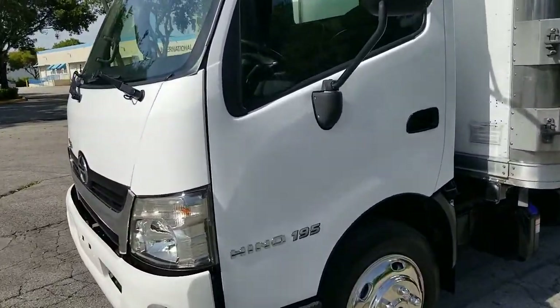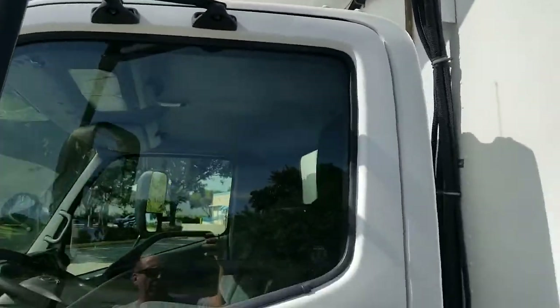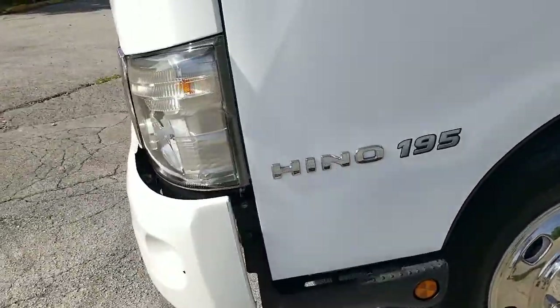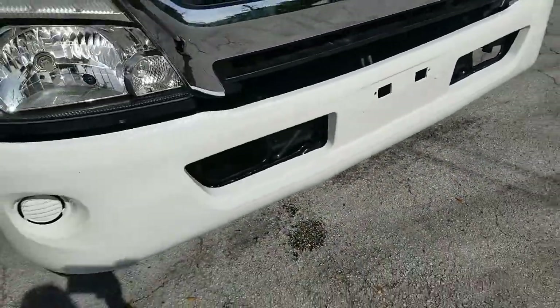Let's go ahead and take a look at the driver door. Driver door is in beautiful condition, really in outstanding shape. Take a look at the front bumper — very nice shape, clean throughout, beautiful condition.